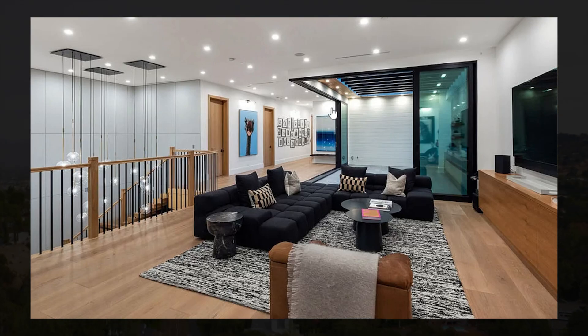This home also has a large movie theater with plenty of space for multiple people, amazing design, and high quality amenities. The home also has a large gym area with plenty of amenities, floor-to-ceiling mirrors, and access outside.